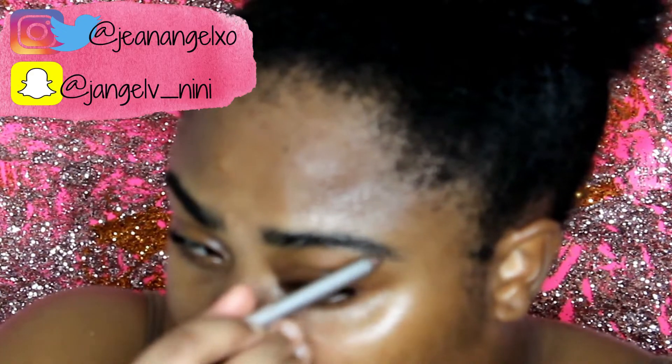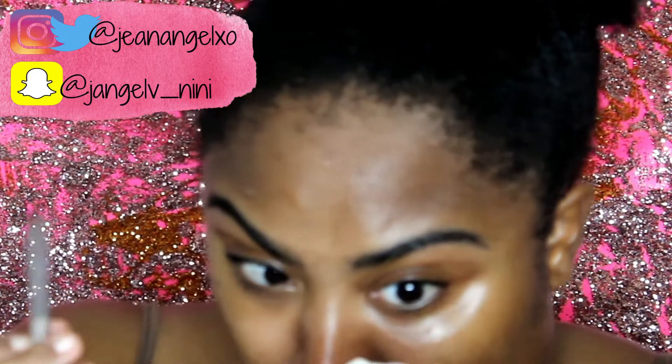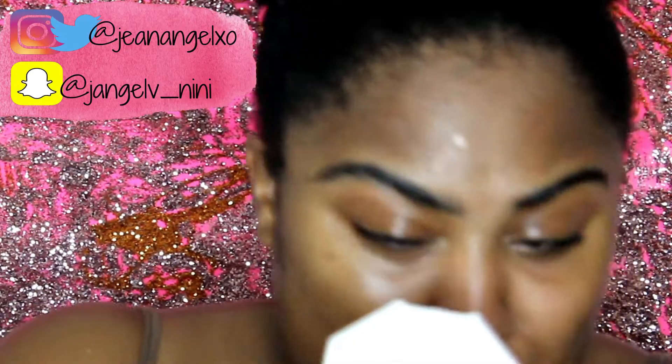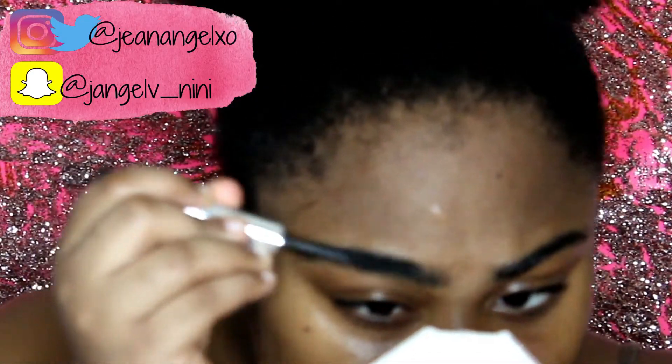Now I'm getting the dried mascara brush again — from eons ago, goodness. I wash this periodically, but yeah, I only use this for my brows and I'm just brushing them out.